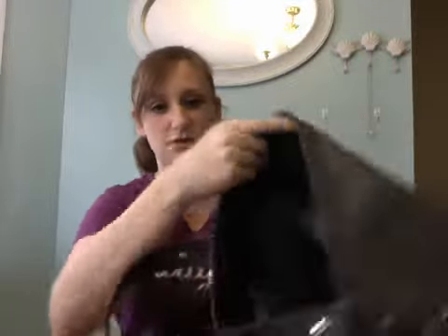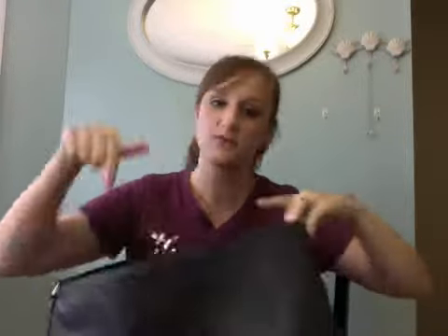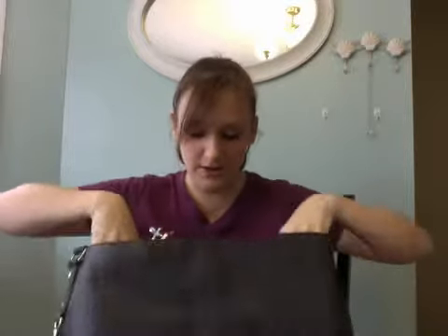I'm not really sure if I can show you — it doesn't look like it's going to cooperate. But there's two flat pockets in there as well. And then inside on either side, there's more pockets, so there's another pocket on either end.